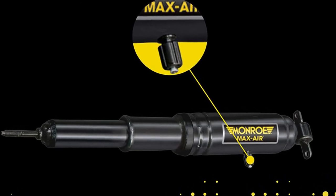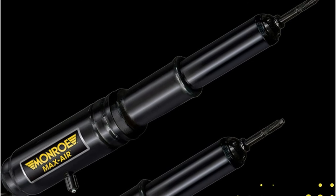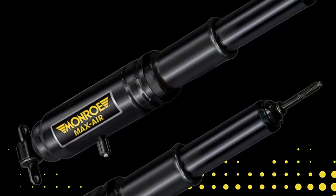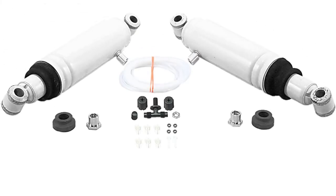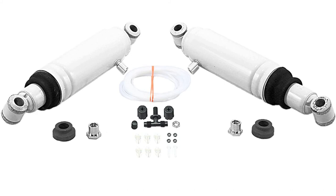Despite being the most cost-effective option on our list, its limited utility prohibits us from awarding it best value. If performance is a priority, you won't want to use an air compressor with this setup, which means you'll have to run ports to the vehicle's outside or open the trunk every time you want to make changes.